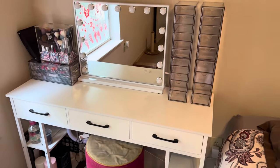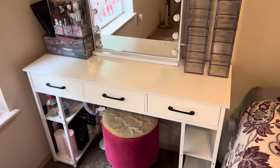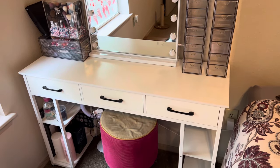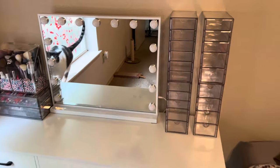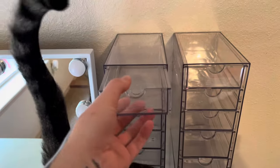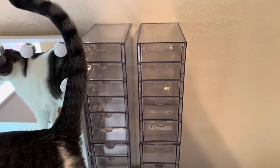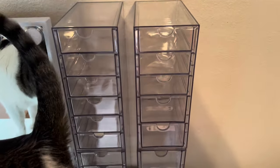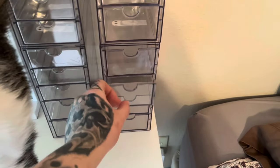I want to do a video of me doing my vanity area, kind of like bringing some of my most used makeup from my organizer in my bedroom to in here, because I got these new little drawer things that I need to put stuff in. They're not going to be able to fit any huge makeup palette, but they'll fit some of my smaller ones.